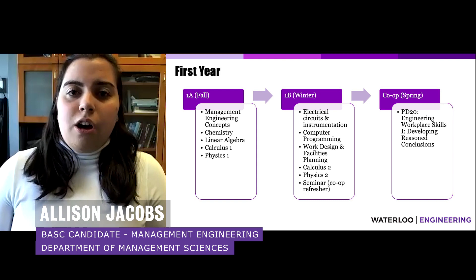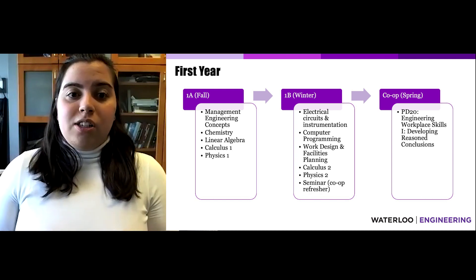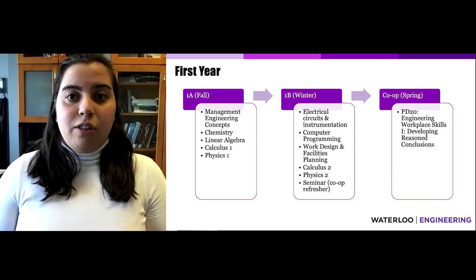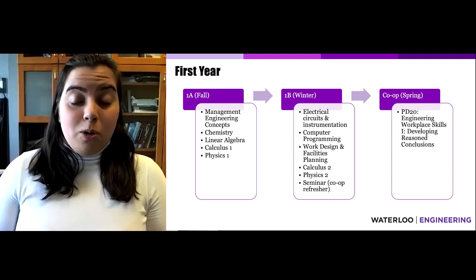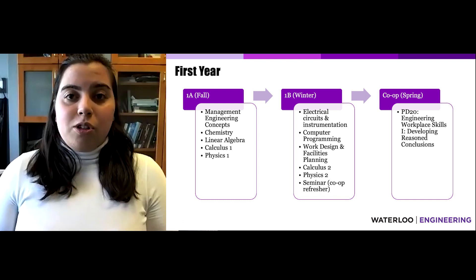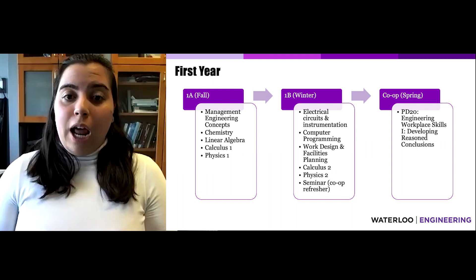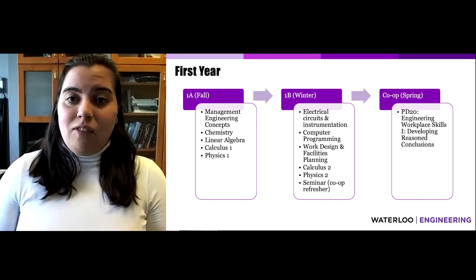The first-year courses offer specialization in management concepts right off the bat. The Management Engineering Concepts course introduces students to the basics of what it means to be a Management Engineer. Core engineering courses such as chemistry, linear algebra, calculus, and physics are taken in the first semester. The 1B term includes management-specific courses such as introduction to computer programming and work design and facilities planning, as well as electrical circuits and a second calculus and physics course. Students also take part in weekly seminars to help prepare for their upcoming co-op term through resume suggestions and interview navigation.